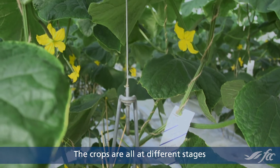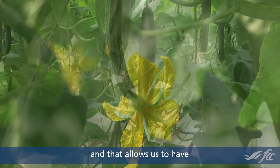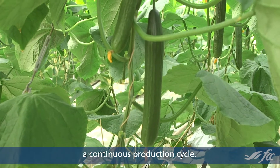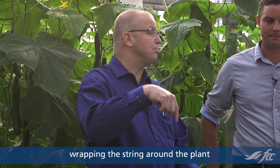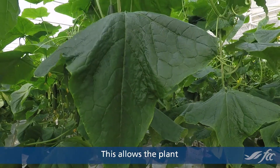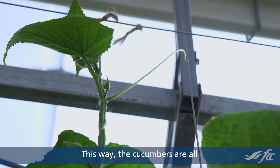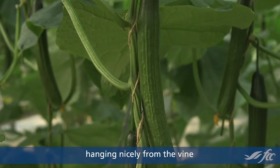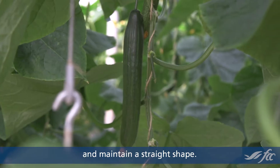The crops are all at different stages, and they're generally two to four weeks apart, and that allows us to have a continuous production cycle. We actually go through four times a week wrapping the string around the plant until it gets to the top, and this allows the plant to intercept as much light as possible. This way the cucumbers are all hanging nicely from the vine, and they can have a uniform green color and maintain a straight shape.